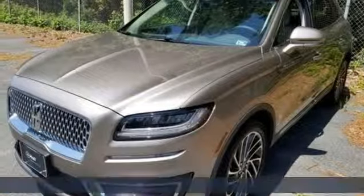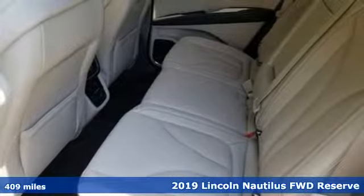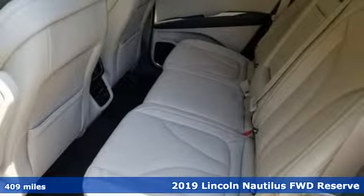It's a new 2019 Lincoln Nautilus. Lincoln, this is your comfort zone. It comes nicely equipped with features you'll love.